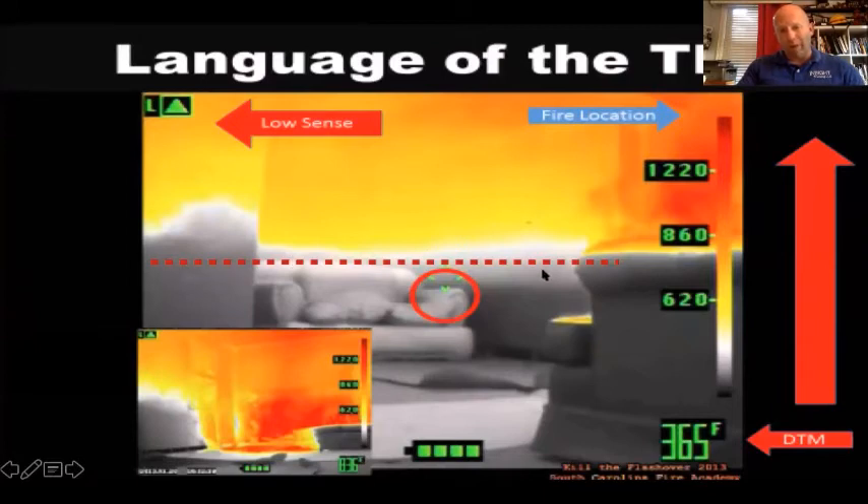The dotted line across the middle of the room is the thermal layer. A lot of us have taught 'watch out for that descending thermal layer' — like a broiler, it's heating up everything in the room including you, the victim, and the furniture. The problem is, depending on the manufacturer, the thermal layer can vary. In this camera, the thermal layer varies based on which temperature mode — high, medium, or low — you're in, so it can appear in three different places. If you're using a camera that doesn't show colorization until 1,000 degrees, you may not see the thermal layer at all until it's too late.